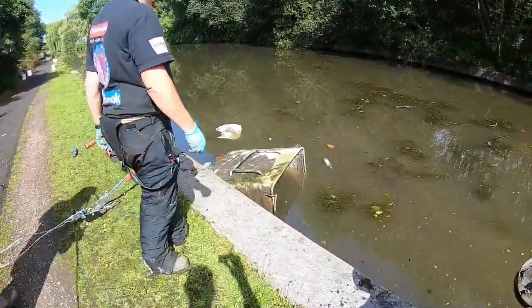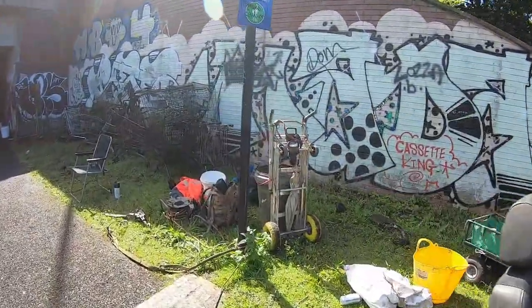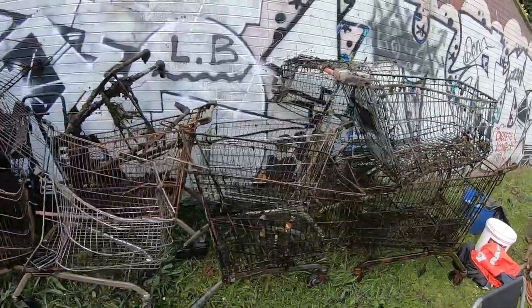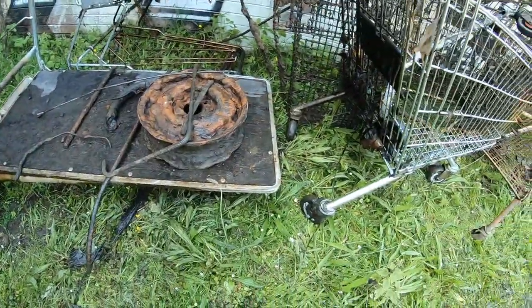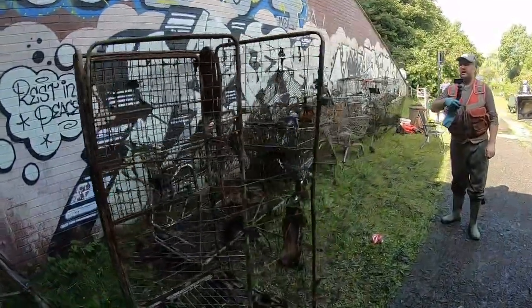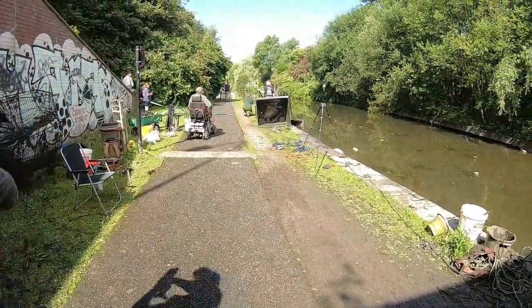Now we're going to get the other bin out. Have a look over here - we've had several trolleys out now: one, two, three, four, five, six, seven... thirteen trolleys, one big flatbed, and one bread-trolley cage - that standing-up cage type thing they put boxes in. So we've had all of those up to now. We're going to get this other bin out and see what goes on.